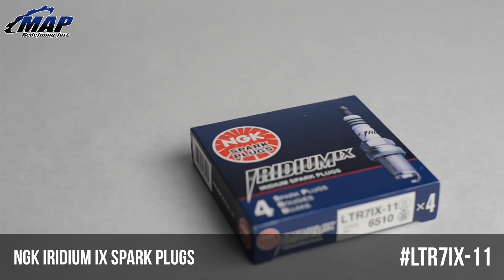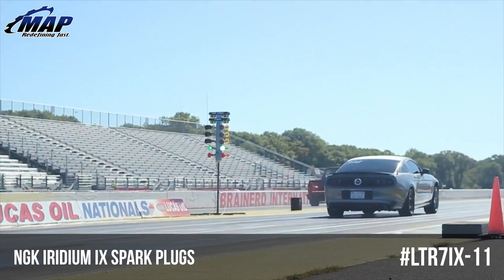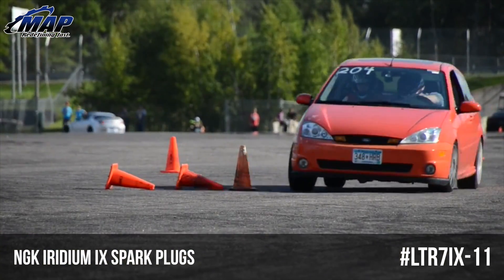Common applications for this particular plug include, but are not limited to, the Mustang GT and Boss, Mazda Speed 3 and 6, and the Focus ST.